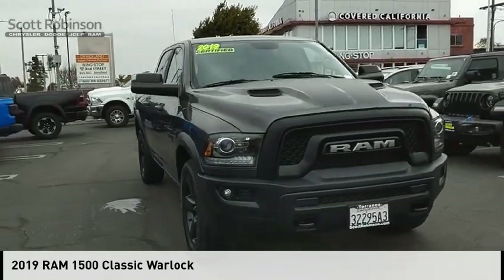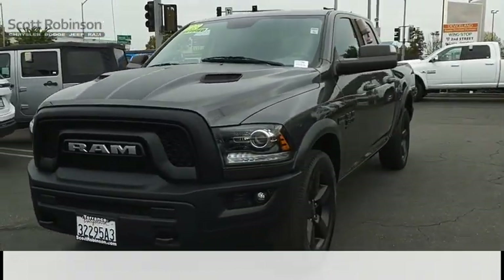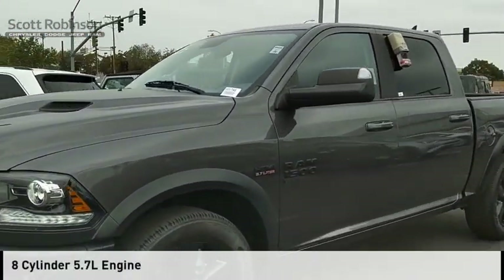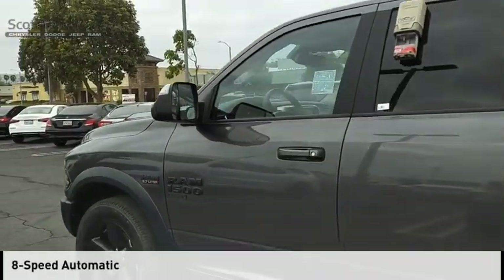Take a ride in the 2019 1500. This vehicle is powered by a two-wheel drive, eight-cylinder, 5.7-liter engine, and comes with an eight-speed automatic transmission.